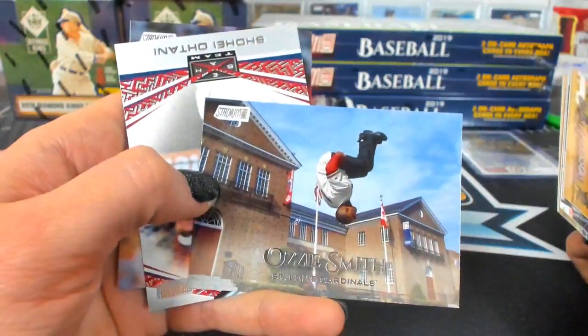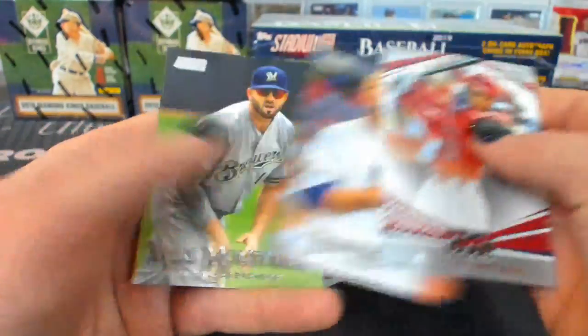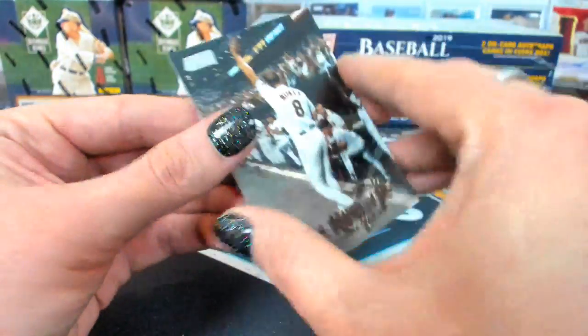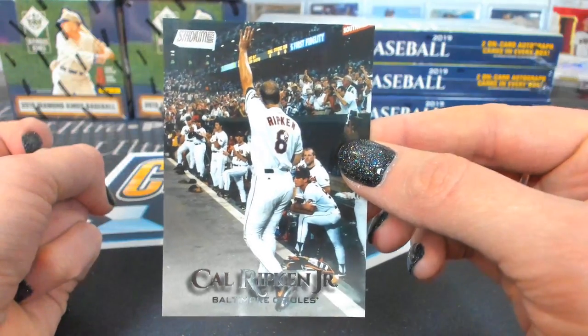That's my favorite — Ozzie. Is it a short print? Photo variation right here. Photo variation, Cal Ripken, Baltimore, UCCF.